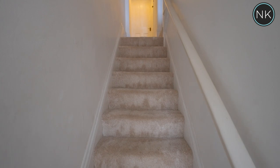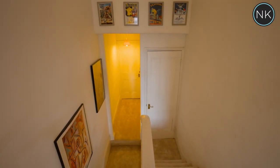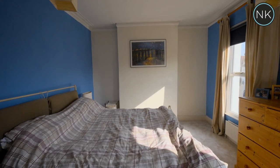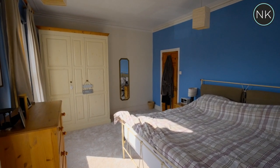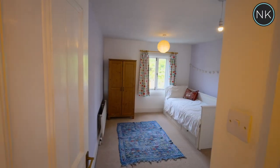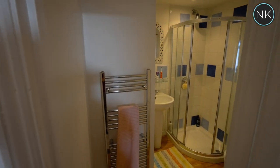Stairs with fitted carpet lead us to the first floor landing. On this floor we have a huge master bedroom with twin windows to front and space for fitted furniture or free standing — the choice is yours. Bedroom number two and bedroom number three are both good sized double bedrooms, and the final room on this floor is the shower room.